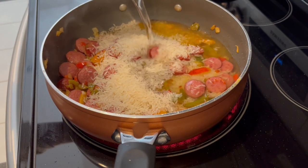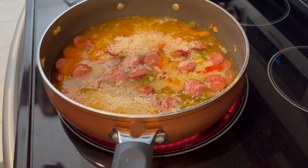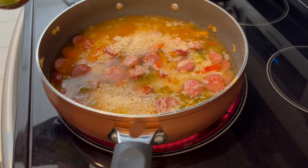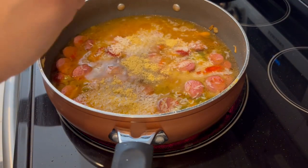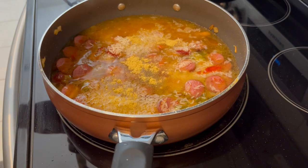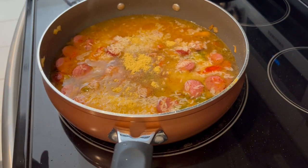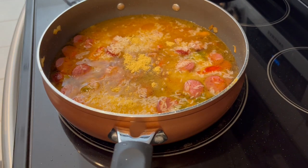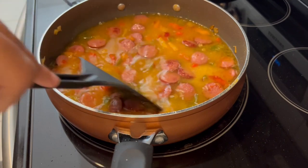Now I'm adding in my water and my bouillon, and I'm just going to give this a good stir. I'm going to cover it and let it simmer — probably about 20 minutes. I'm kind of making this up as I go along.